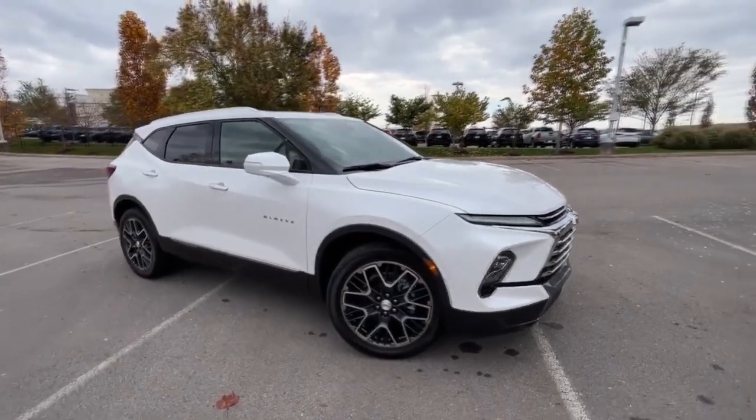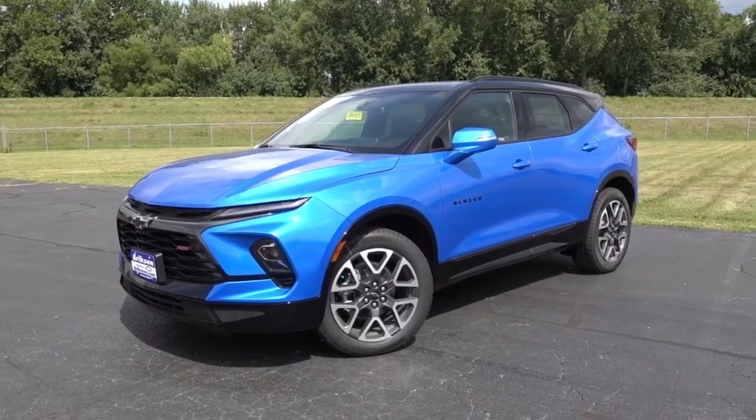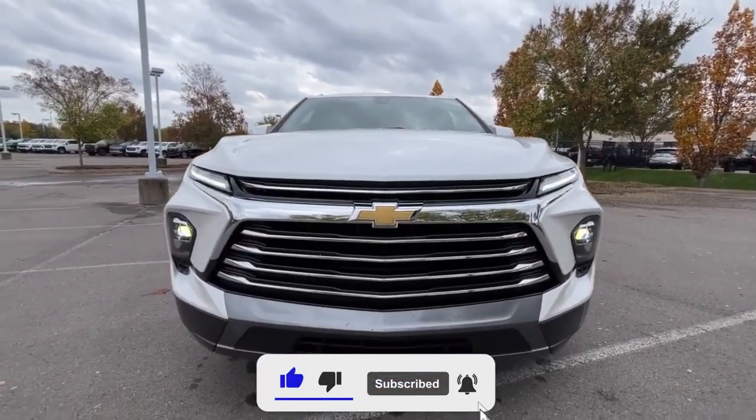The 2024 Blazer is definitely one to consider. If you're still unsure, click the video on your screen to learn what we think are the top 10 SUVs for less than $40,000 in 2024.